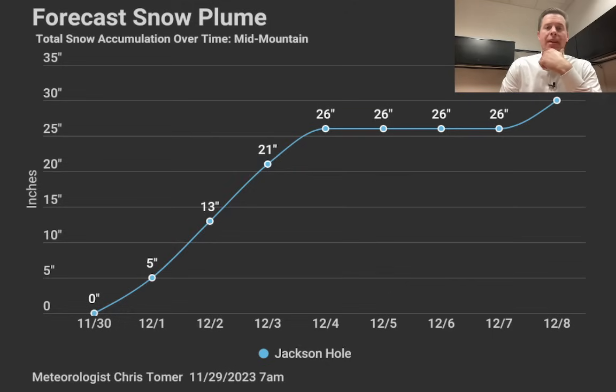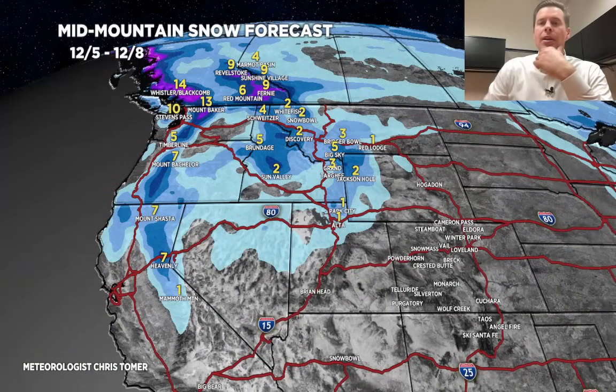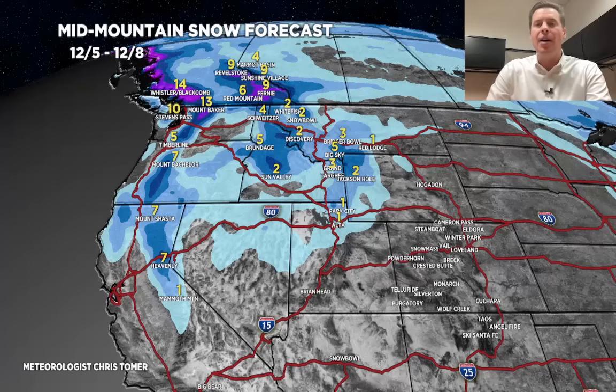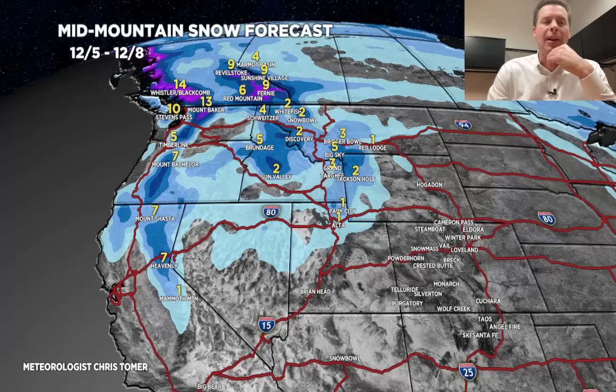This is 12/5 through 12/8 — the final storm for that cycle. It comes through out of the Pacific Northwest, and then it will sweep down through the interior with another two to six inches of accumulation, potentially.